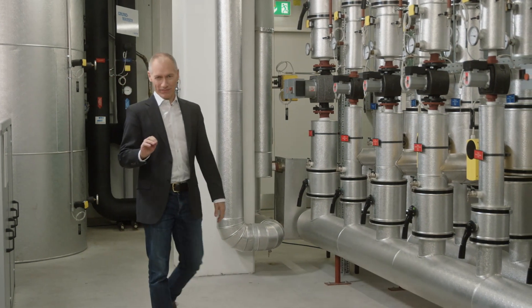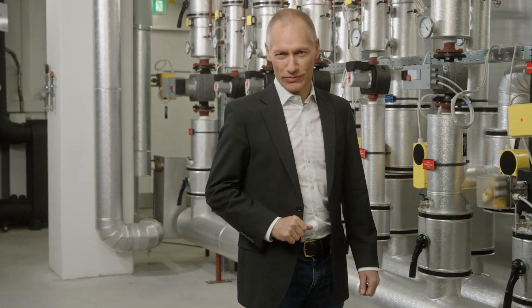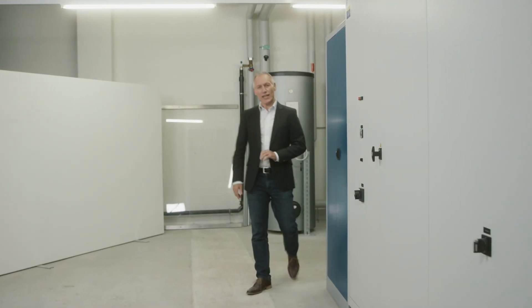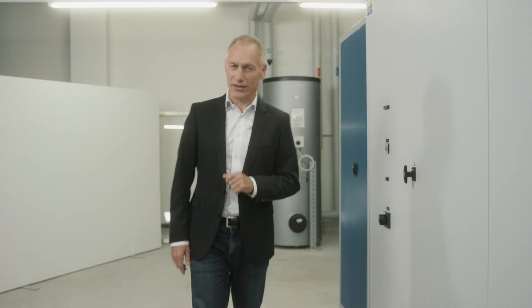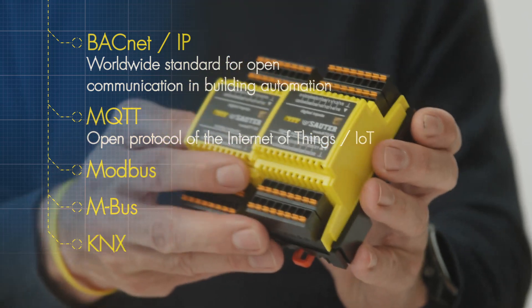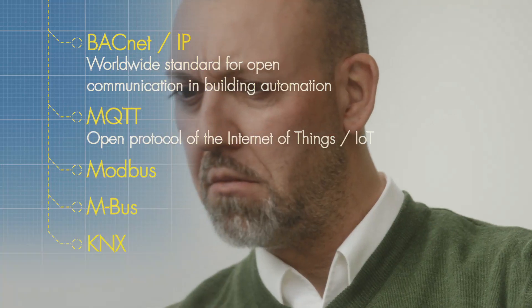Sauter is a trailblazer and an innovator in the building automation sector. Modulo 6 is the most powerful system that Sauter has ever launched on the market. It's characterized by its highly efficient ease of installation and new intuitive operating concepts. Excellent connectivity thanks to BACnet IP, MQTT, Modbus, MBUS, and KNX.